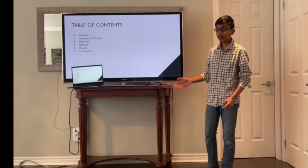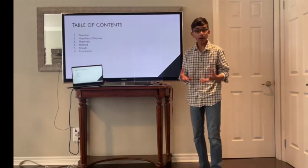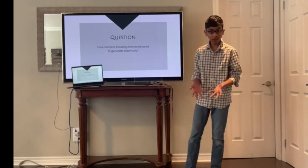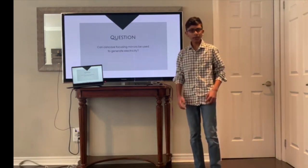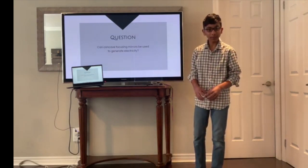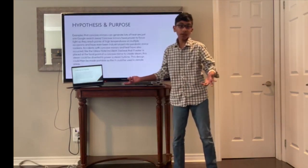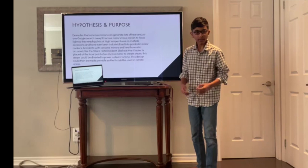This right here is a table of contents — this is just the scientific method and how I followed it. The first step is to formulate a question. My question was: can concave mirrors be used to generate electricity? To answer that, I developed a hypothesis: yes, I believe so.